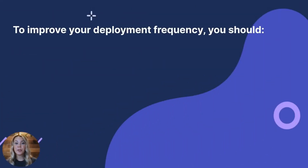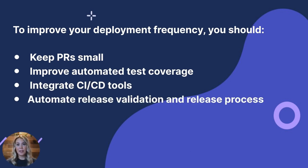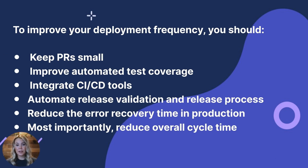Amazon Web Services is a great example of what an elite deployment frequency looks like — they deploy to production every 11.7 seconds. To improve your deployment frequency, you should improve automated test coverage, integrate CI/CD tools, automate the release validation phase and release process, reduce the error recovery time on production, and most importantly, reduce overall cycle time.